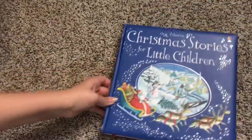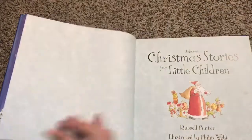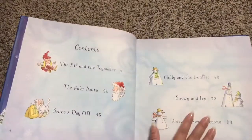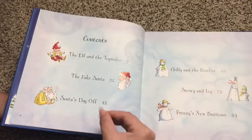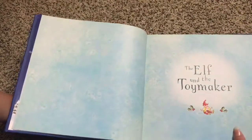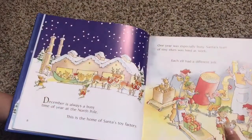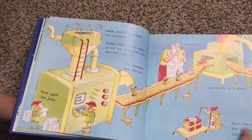And finally, Christmas Stories for Little Children. This is a great one for Christmas bedtime stories — it's such a beautiful book. What I like about this is that it doesn't go through the classic traditional Christmas stories. It actually has some new stories that are really entertaining for kids.